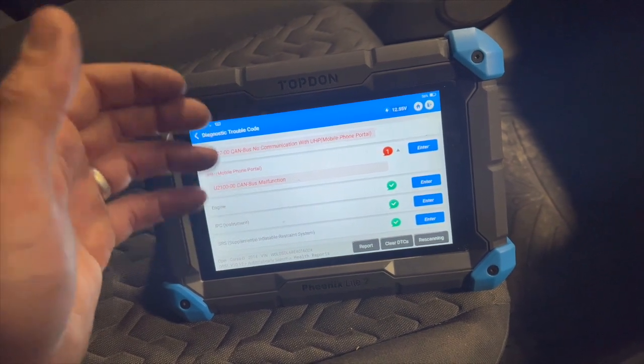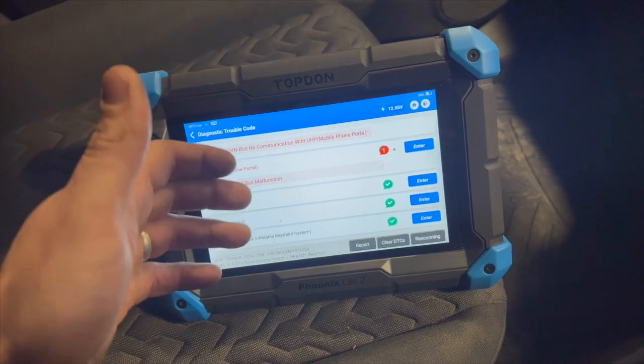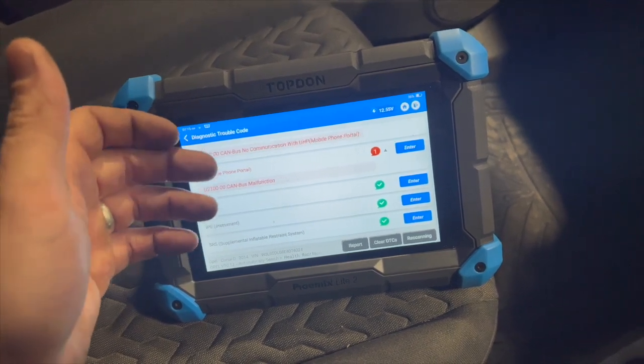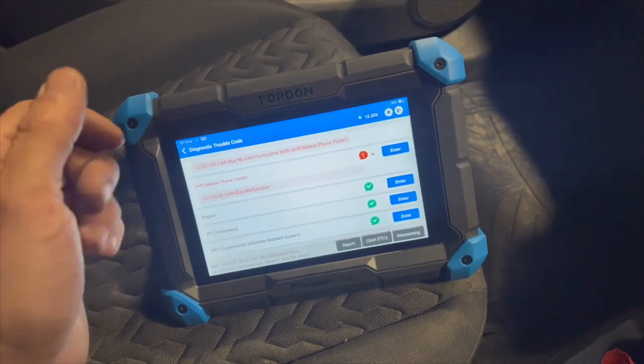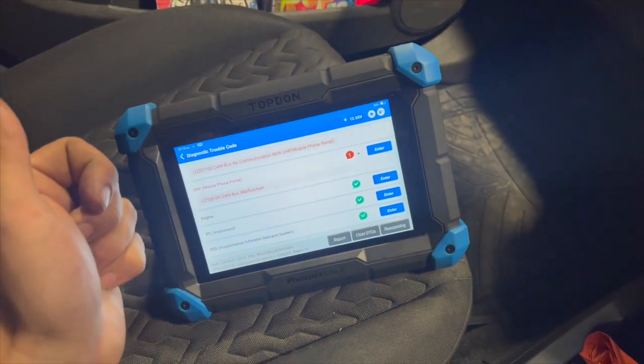Quite regularly while the fault's been on the dash and the light's been on, I've scanned it and the fault code P0171 is in there. But it's not actually been on for two or three days now — it seems to have self-cleared. But this is what we're looking into: P0171.